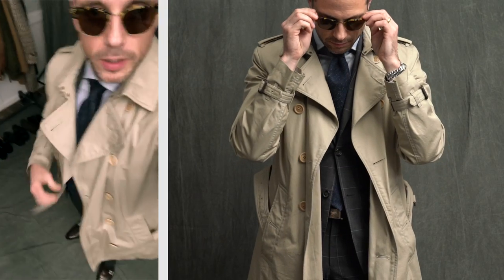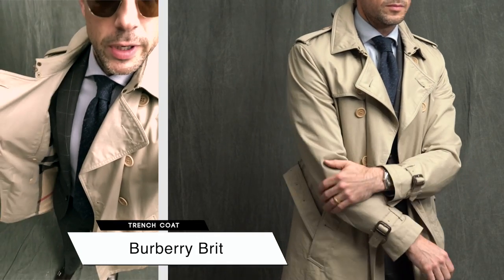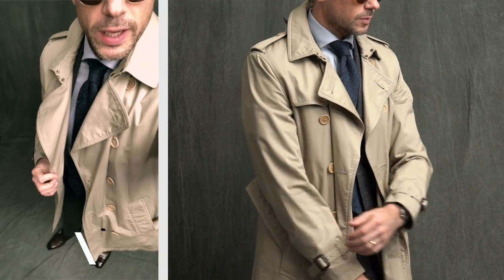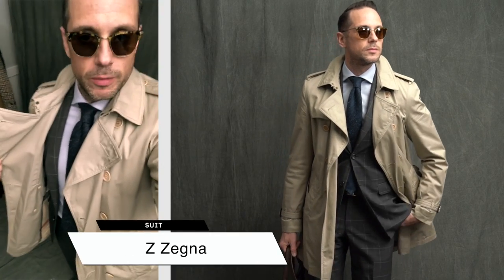We have a very simple and classic three-quarter length trench coat — a great transition piece. It's lightweight, very versatile. I love pairing it with a suit; I think it looks great with a business look.